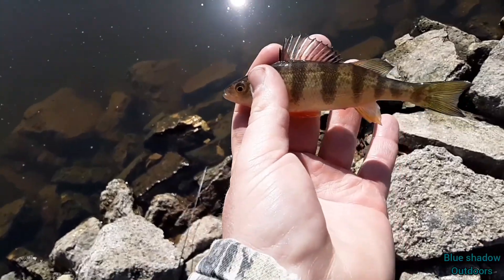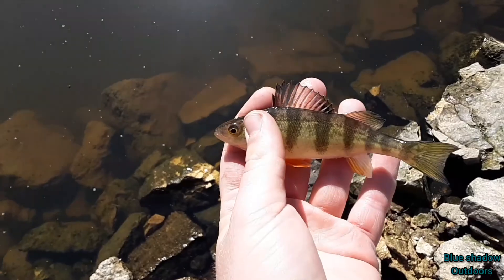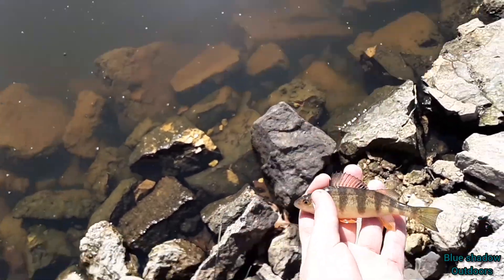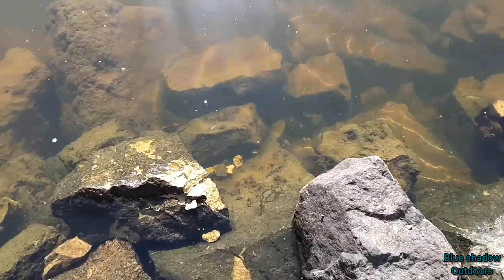That one was really nice — close to a personal best, just needed over another half inch. That was 12 and a half; we need to be 13. That smallest one we caught — a northern could eat it in one chomp. There he is in the rocks, chilling in the rocks.